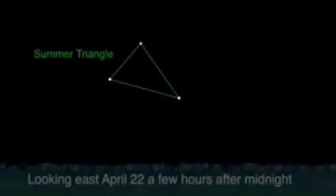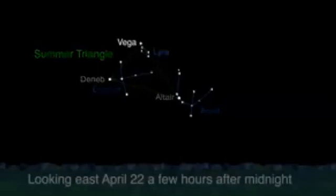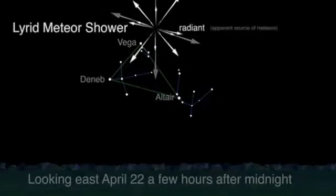The Summer Triangle is made of the three bright stars: Deneb in Cygnus the Swan, Altair in Aquila the Eagle, and Vega in Lyra the Lyre or Harp. Find Vega and Lyra high in the eastern sky a few hours after midnight this month. This year's second major meteor shower, the Lyrids, will radiate through the Summer Triangle.